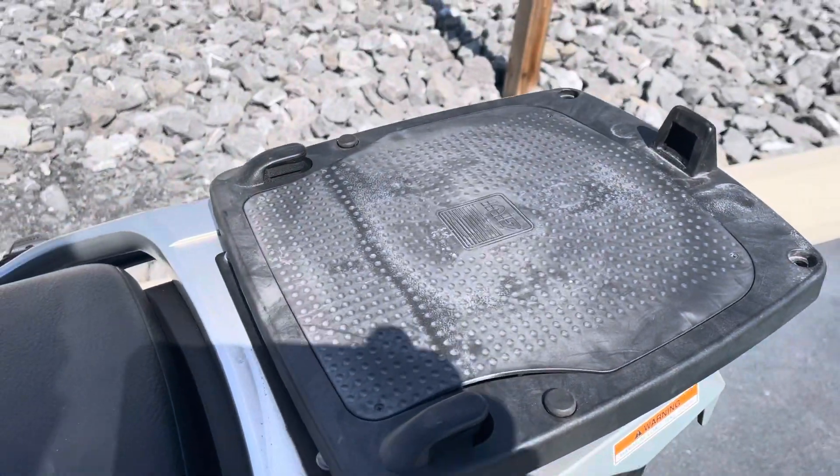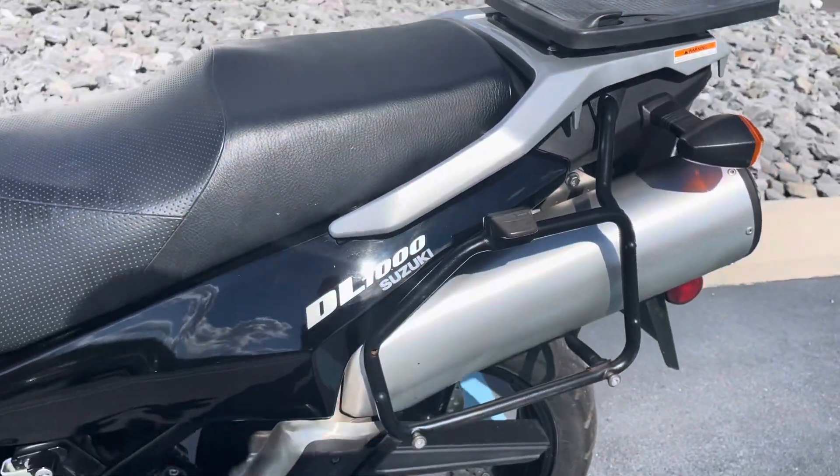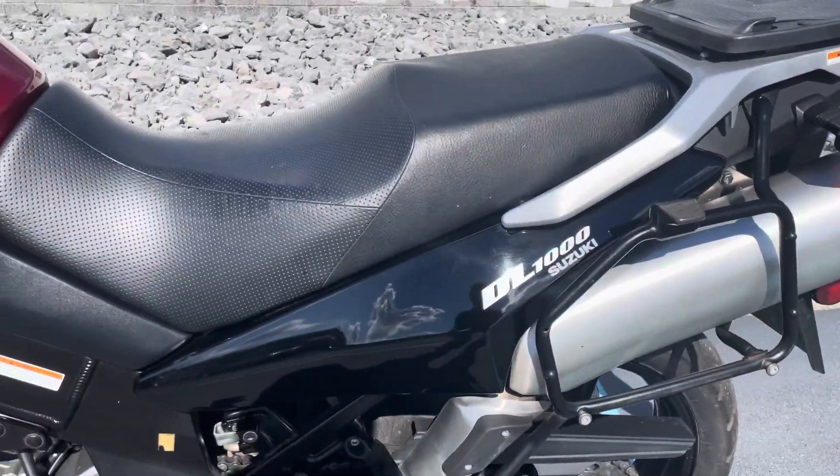GV side bag and top case mounts. If you have GV bags, they'll mount right up there.